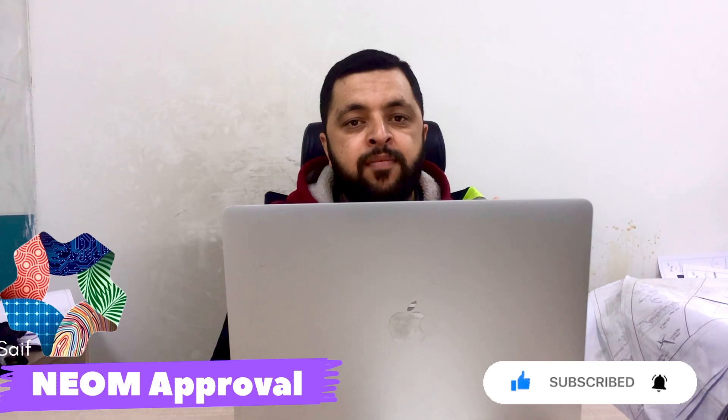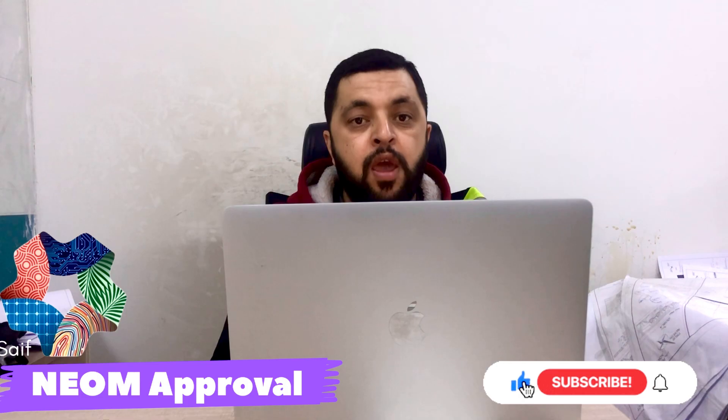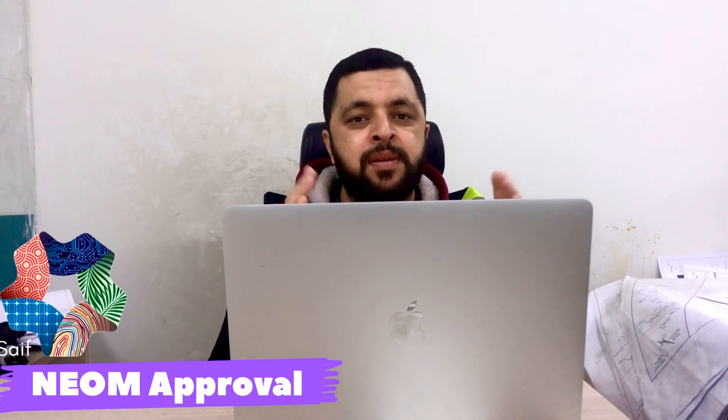Dear friends, if you want to work in the NEOM project as a KVQC engineer, safety engineer, environmental engineer, or any other position, you need an approval from NEOM. Without that approval, you are unable to work there. Today I am going to share how to get this approval — it is a very easy process.